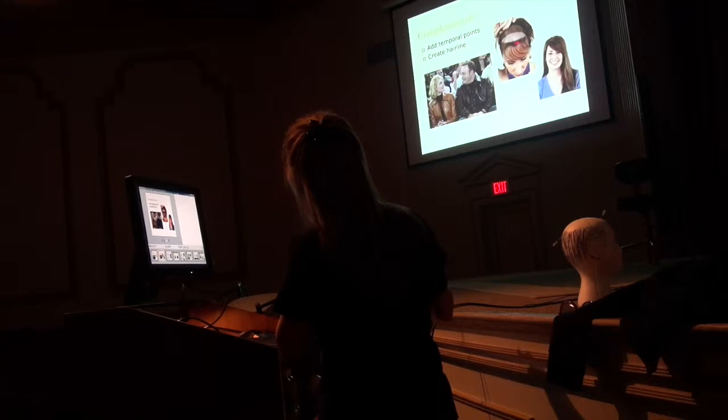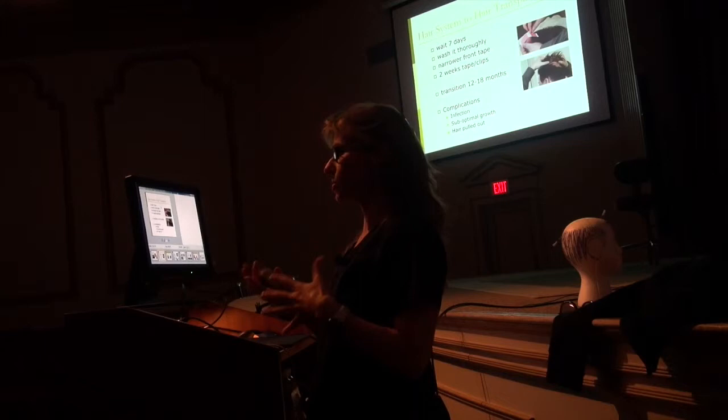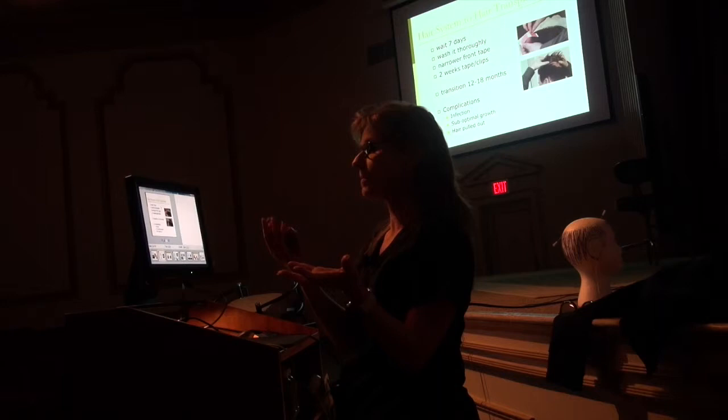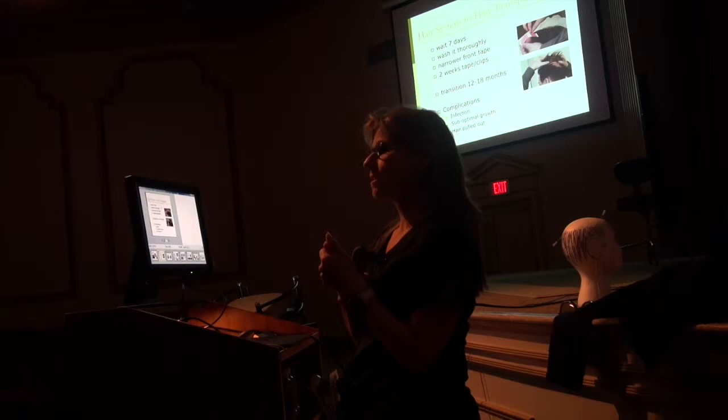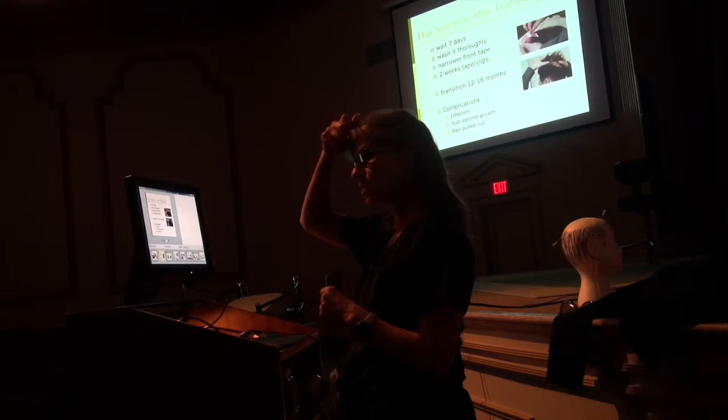If a patient comes in wearing a hair system and wants a hair transplant, you first have to evaluate how much hair they have in the system and whether you can recreate that with surgery and how many surgeries it would take. If someone comes with a relatively thick hair system, you can suggest they start thinning it out so they get used to fewer hairs, making the transition from hair system to hair transplant feel more natural.